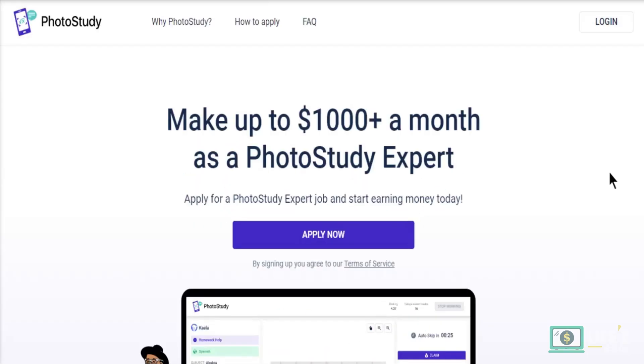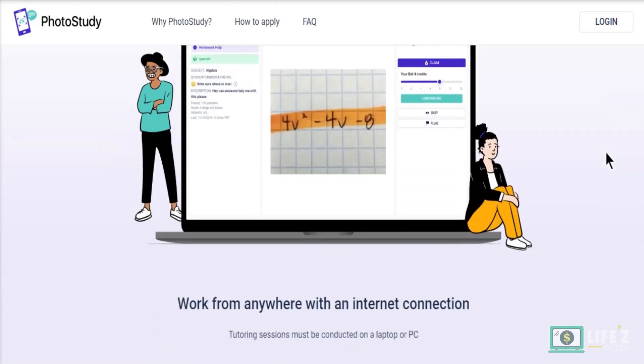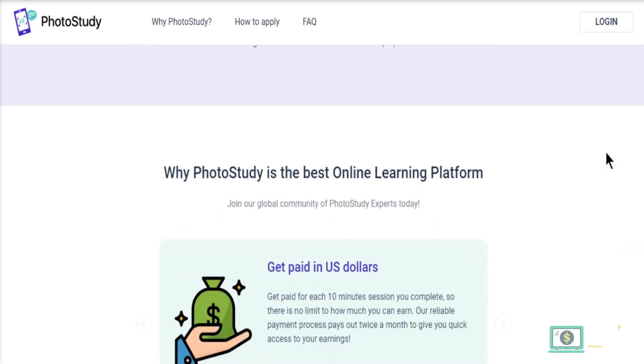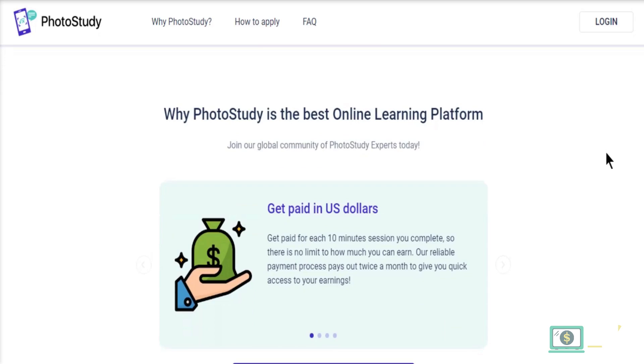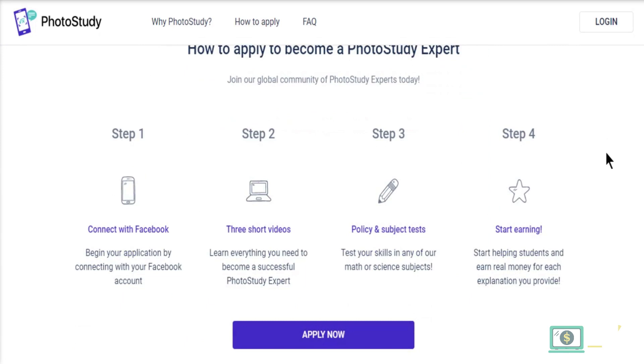PhotoStudy is powered by Got It, a platform where students in need of homework assistance can connect with experts to receive step-by-step solutions to their problems. The experts have a fairly flexible schedule and can assist with algebra, physics, chemistry, geometry, trigonometry, calculus, and other subjects. They are free to answer questions without any limit, which provides them with numerous opportunities to earn more money. To get started, connect your Facebook account and apply for the position by filling out their application.